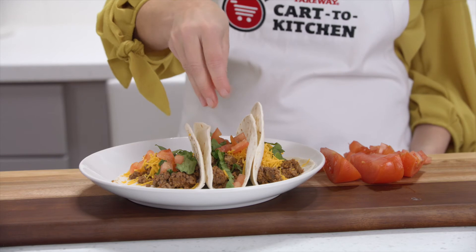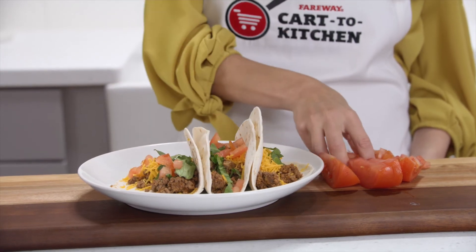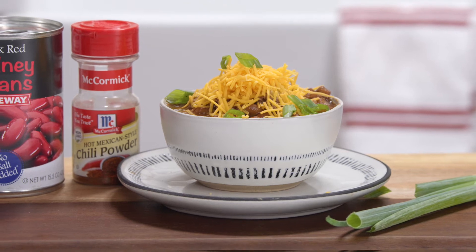Tacos: add taco seasoning, spoon into a tortilla, add your favorite toppings and you're done. Chili: simply add chili beans, tomato juice and chili powder and you have a fast warm meal.